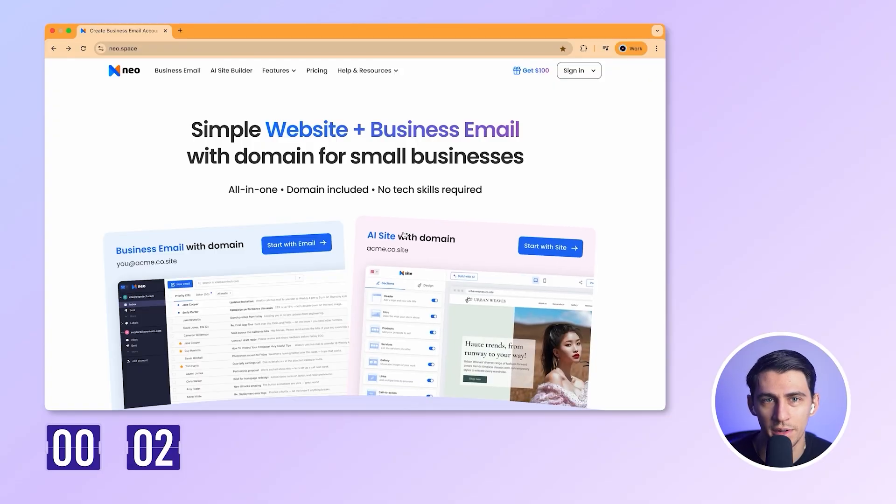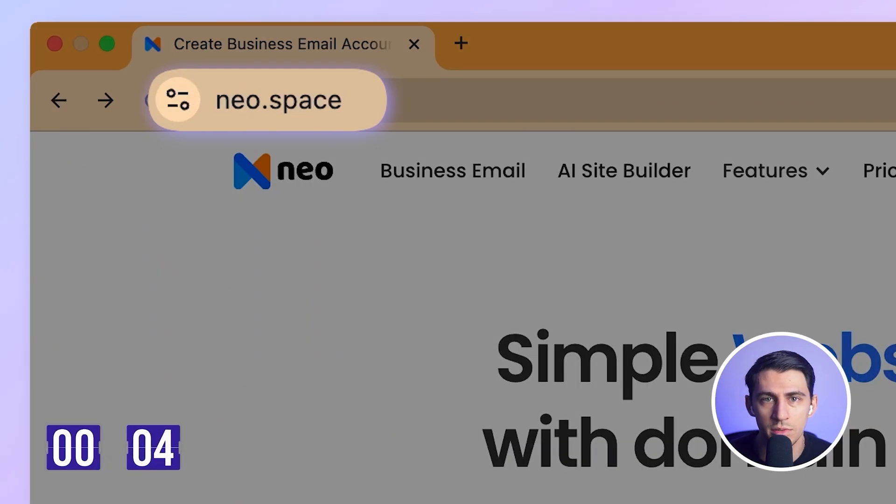Because I like a challenge, I'm going to time myself. All right, timer on. Step one: go to www.neo.space.